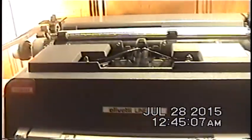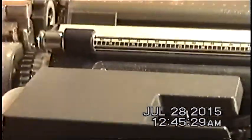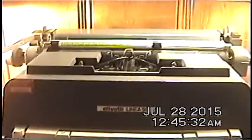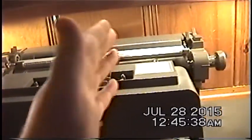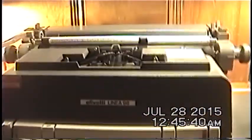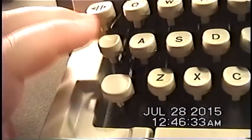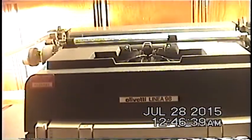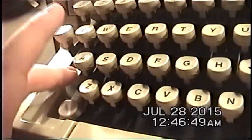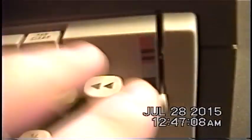The backspace key here moves the carriage, allowing you to backspace. You have a margin release button so if you go beyond the predetermined margins you originally set, you can extend past them — though the final product won't look great with text extending beyond the margin. Unlike a computer keyboard, this is called the shift lock key rather than caps lock, but it accomplishes the same thing. To undo it, you press either of the two regular shift keys, not the shift lock key again.